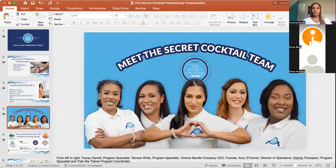This is a few members of our team. From left to right: Tracy and Tamira, both program specialists; myself in the middle; Amy on my right is our director of operations; and on the far end is Deja, our train-the-trainer program coordinator and program specialist. Our program specialists help write curriculum and handle all the application items you need for your training school.